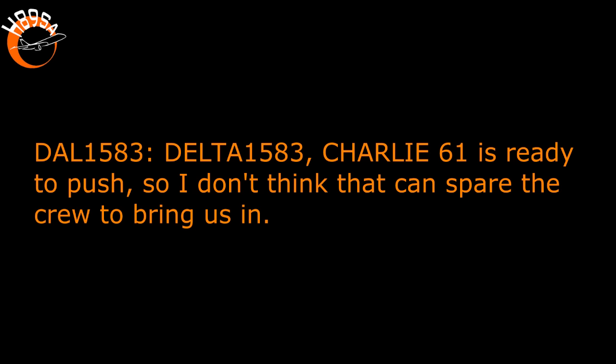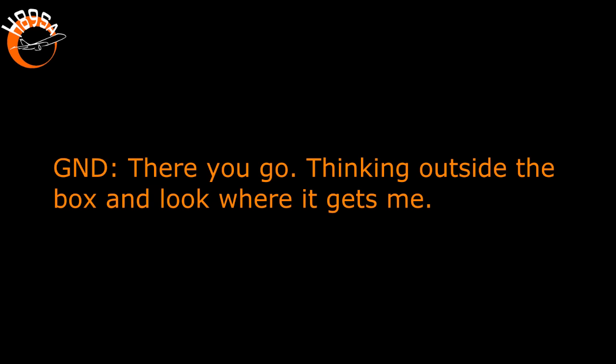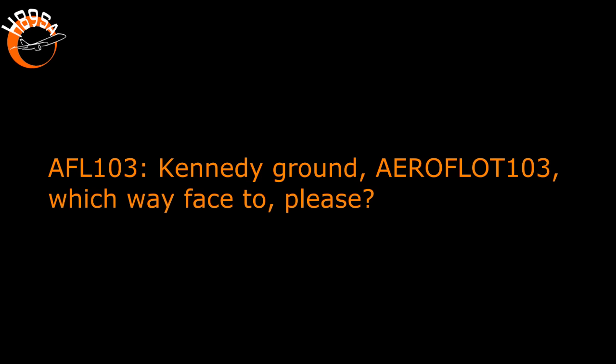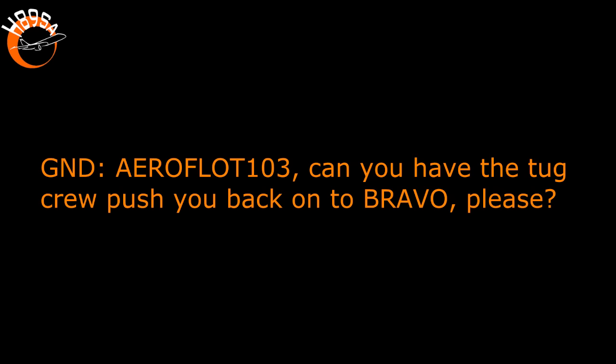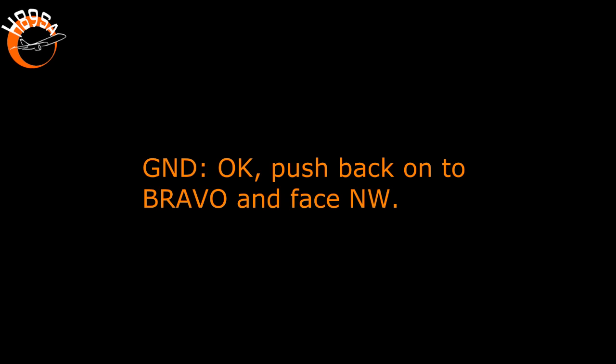Delta 1583, Charlie 61 is ready to push, I don't think they could prepare the crew to bring us in. Thinking outside the box, look what it gets me. Delta 1583, which way does terminal 2 face? Northwest. Push back onto Bravo and face Northwest. On Bravo, face Northwest. Ground, we're up at 091. Taxi straight ahead to the ramp. Straight ahead on Bravo.